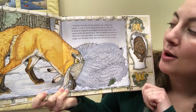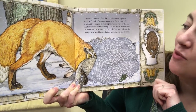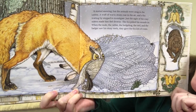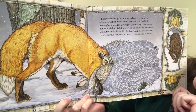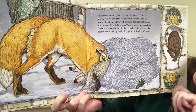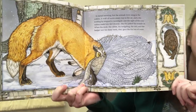It started snowing, but the animals were snug inside the mitten. A waft of warm steam rose in the air, and a fox, trotting by, stopped to investigate it. Just the sight of the cozy mitten made him feel drowsy. The fox poked his muzzle in. When the mole, the rabbit, the hedgehog, the owl, and the badger saw his shiny teeth, they gave the fox lots of room.